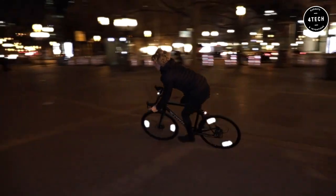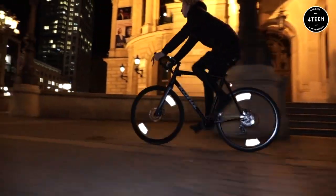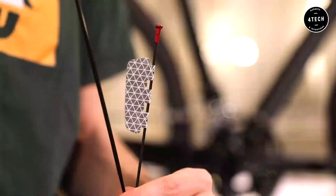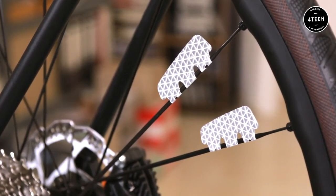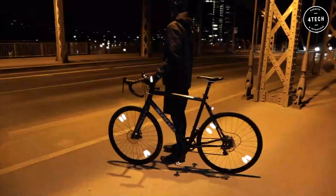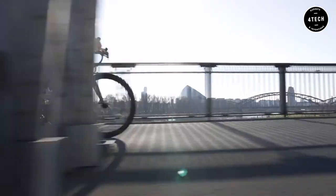Now for something cool. Flector is the world's first spoke-mounted reflector that combines stylish design with state-of-the-art reflection and outstanding aerodynamics. Paper-thin, it fits every spoke like a glove. The clean design and sleek looks are achieved with micro-prismatic technology.